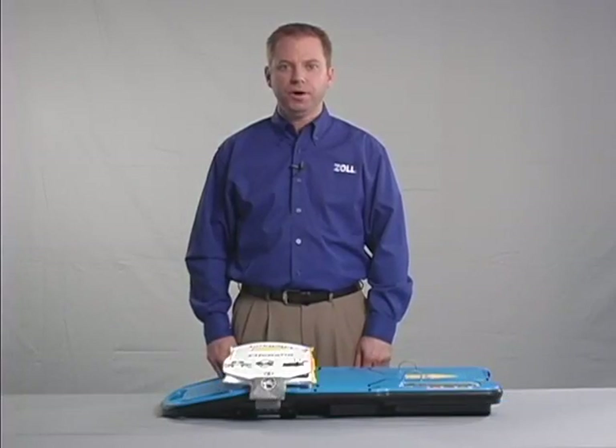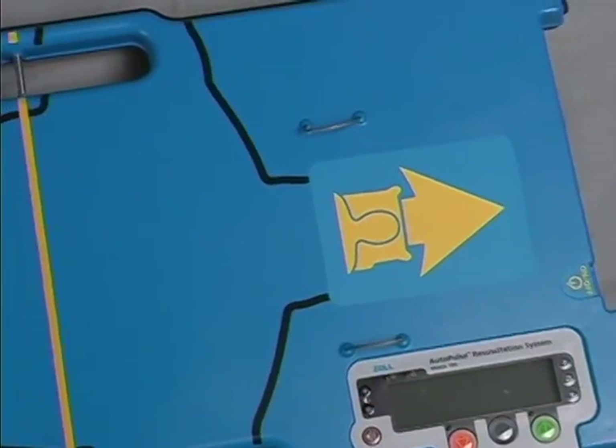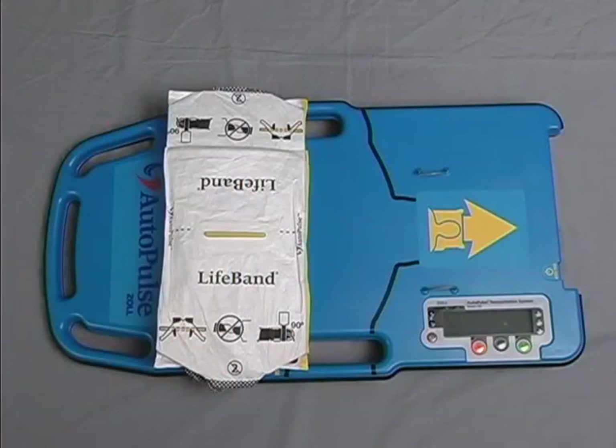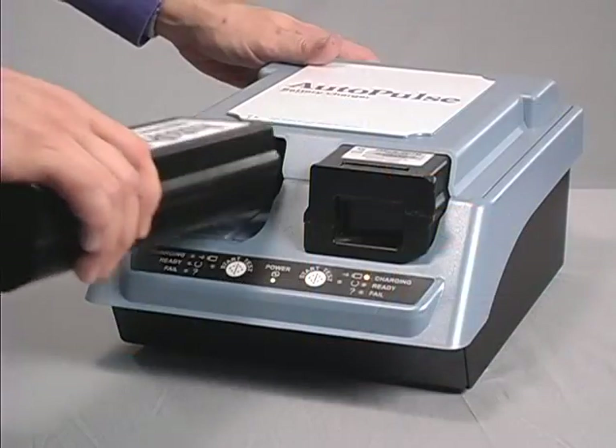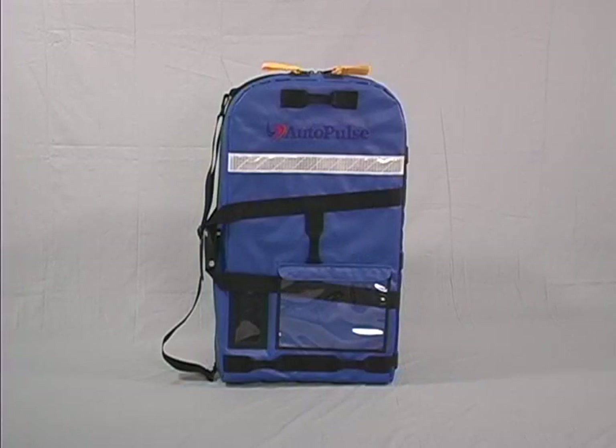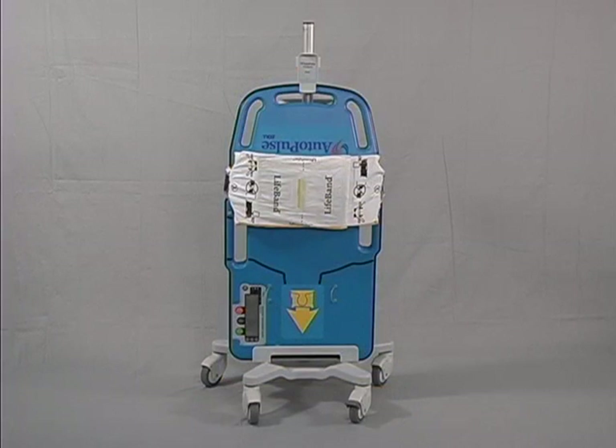The major components of the Autopulse system are the Autopulse platform, commonly called the board, the lifeband load-distributing band, the battery and battery charger. Key accessories for transporting the Autopulse are the carry case for EMS, and the transporter IV pull-type device for the hospital.